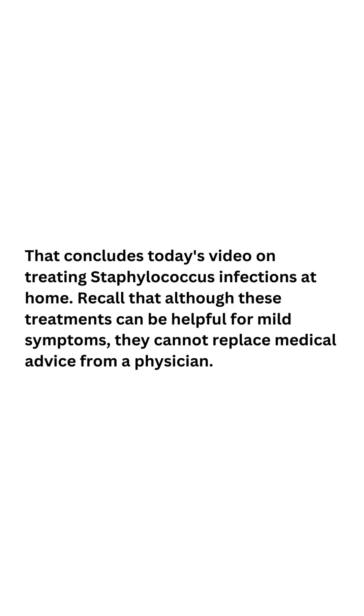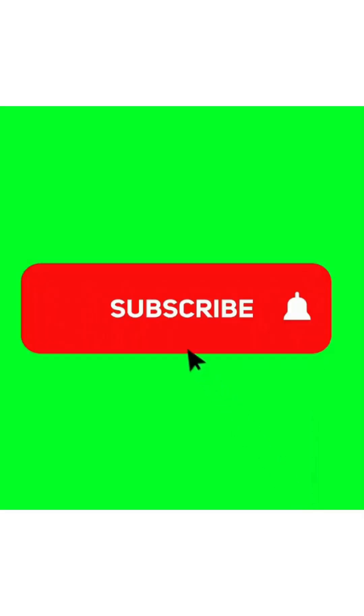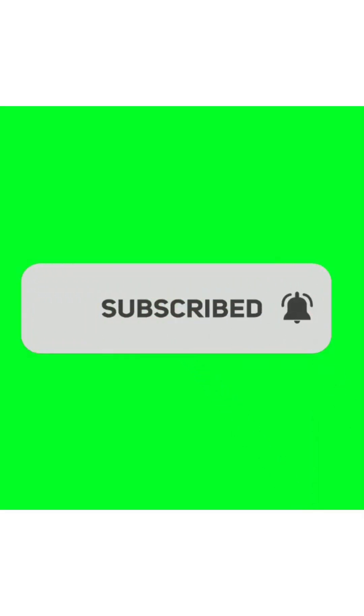That concludes today's video on treating Staphylococcus infections at home. Recall that although these treatments can be helpful for mild symptoms, they cannot replace medical advice from a physician. Please remember to like, subscribe, and click the bell symbol for more health-related advice and information if you found this video useful. Thank you for watching.